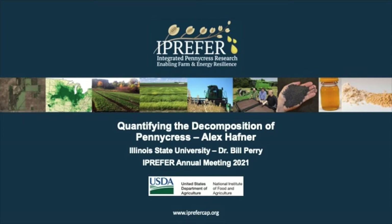Hi, I'm Alex Hafner. I'm an undergrad at Illinois State University, and this summer I had the opportunity to work with Dr. Bill Perry in his lab, learning more about ecosystem services and how pennycress performs them out in the field.